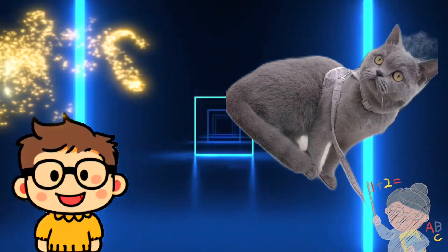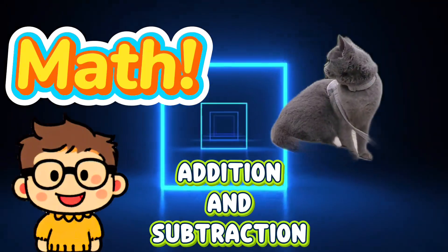Today's English lesson: Math, Addition and Subtraction.